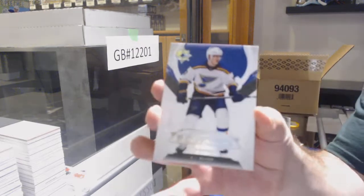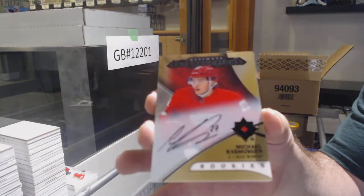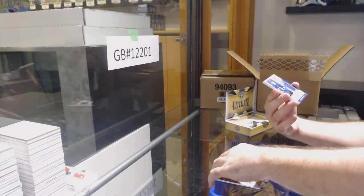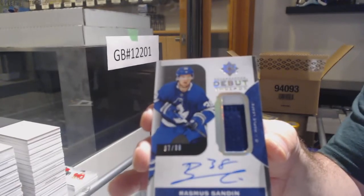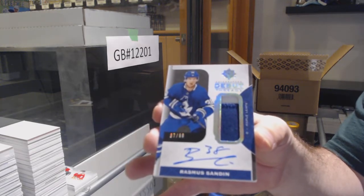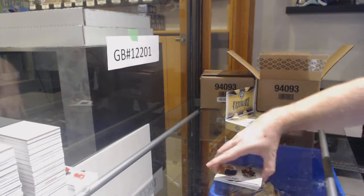For the Blues, Clem Costin, numbered to 99. For the Red Wings, Ultimate Introduction Autograph — Michael Rasmussen. For the Maple Leafs, Debut Threads Patch Auto to 99 — Rasmus Sandin. And for the Vegas Golden Knights, Jimmy Schuldt, numbered to 39.